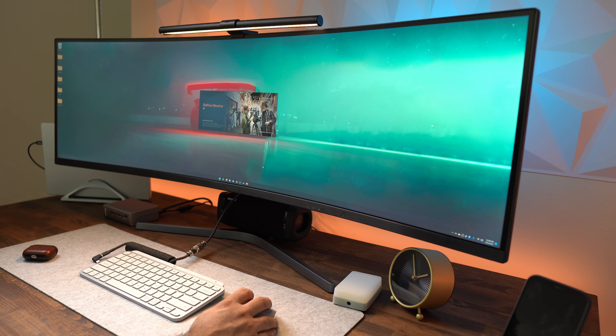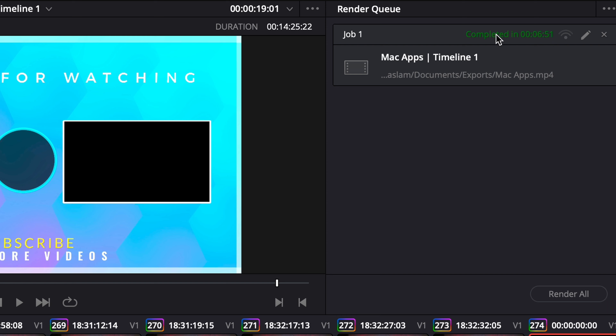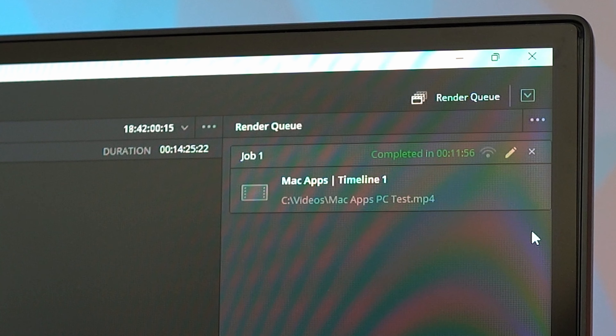Now let's measure performance. I'll render a 4K video in DaVinci Resolve on both my MacBook Pro and my desktop PC. The project is a 14-minute 4K video shot on a Sony a7c and a6400. On my MacBook Pro it took only 6 minutes and 51 seconds, while I was multitasking — browsing and doing other things. On my desktop PC it took nearly 12 minutes on the same project, and I wasn't doing anything else on that machine — just started the render and walked away.